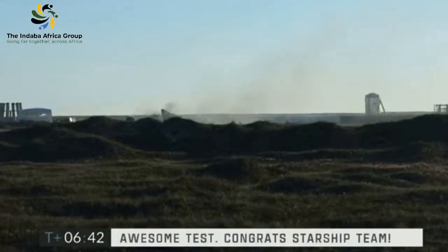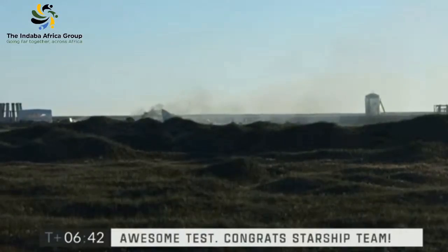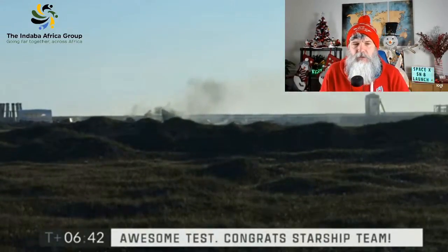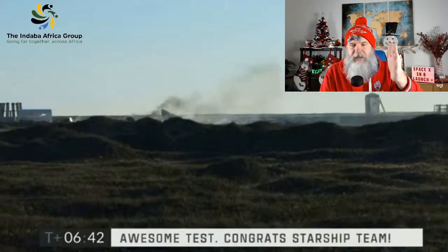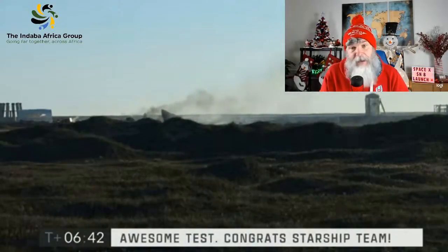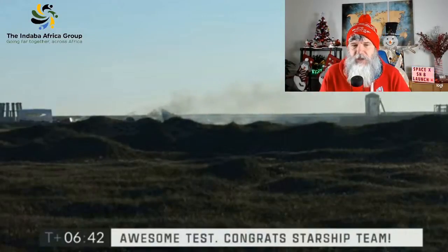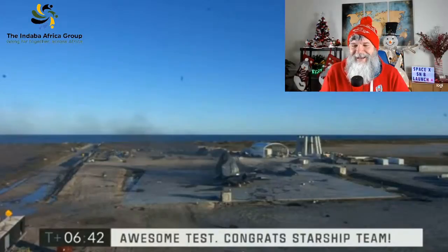SpaceX is telling its team: 'Awesome tests, congrats Starship team.' Isn't it cool that we can watch it blow up on landing and we're still excited this was a success? The next one is almost ready to go. Ladies and gentlemen, you've just witnessed the successful launch of Starship — up into the atmosphere, a high-altitude launch up to 12.5 kilometers, engines shutting down, craft descending back to Earth, engines successfully refiring, aircraft rotating for landing and coming down where it was supposed to. It came down a bit fast, hit a bit hard, and blew up — but folks, this was a rousing success. Congratulations to SpaceX and the Starship team.